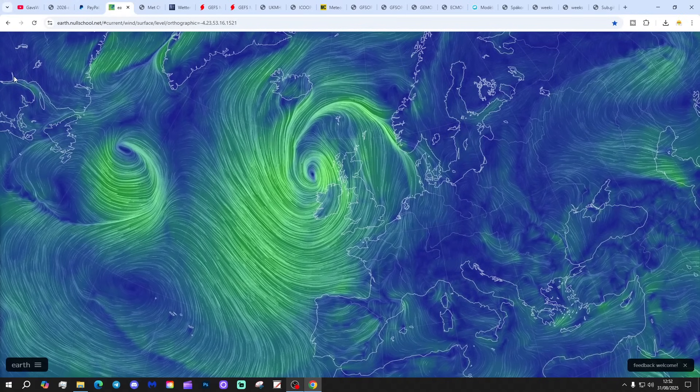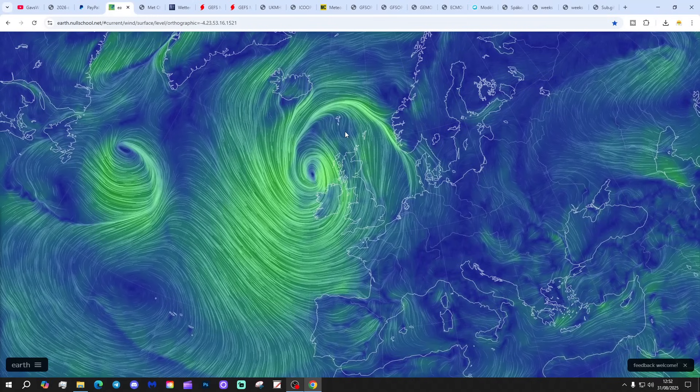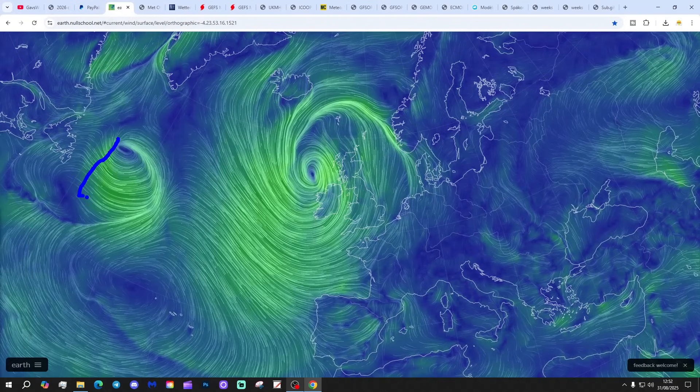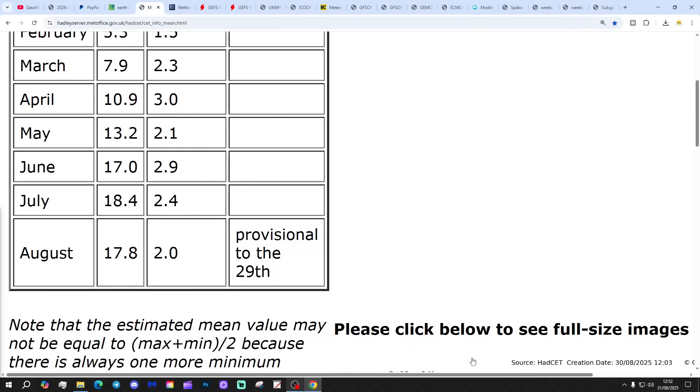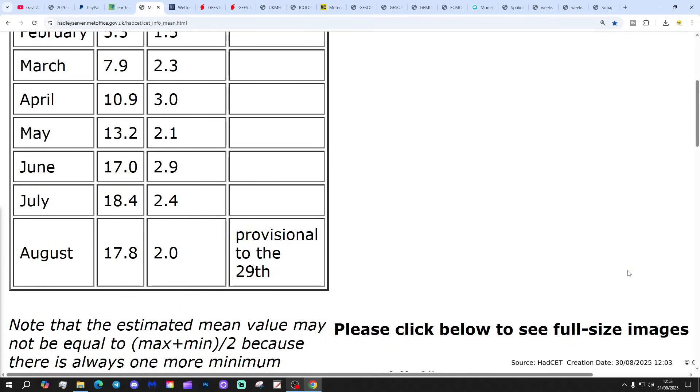Let's start off with the analysis from EarthWindMap showing that low pressure is sitting to the west of the UK and Ireland. We're feeding in a westerly or southwesterly flow, with a further area of low pressure downstream in the Atlantic — that one will be on its way in later in the week. The Central England Temperature is currently sitting at 17.8, which is two degrees above the 1961 to 1990 average. It's provisional to the 29th of August.